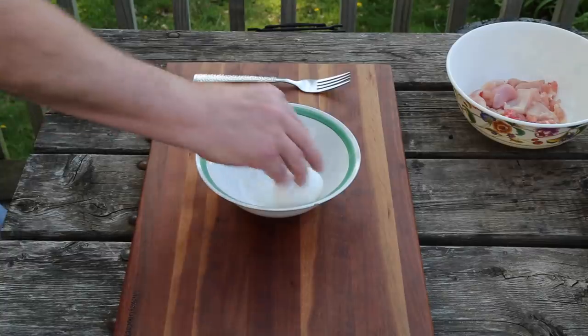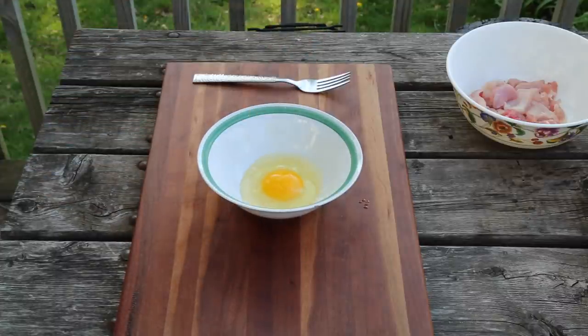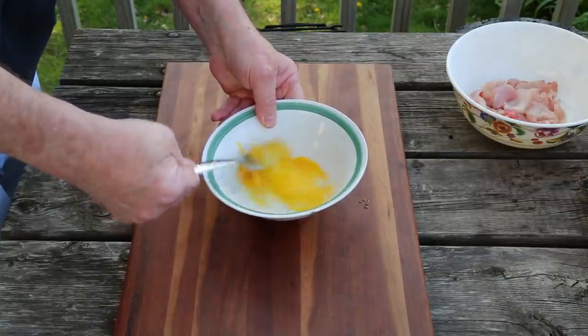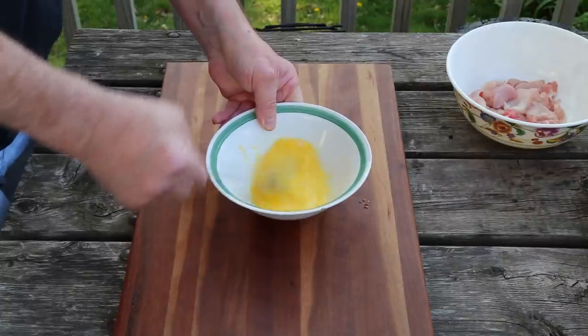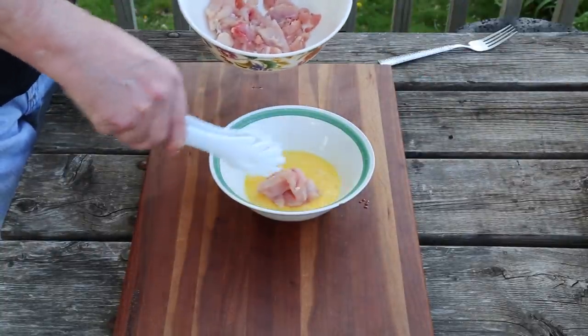We begin with a single egg — just one egg. We're gonna beat that egg, beat it good, like it's the weatherman predicting all this rain we've had day after day.